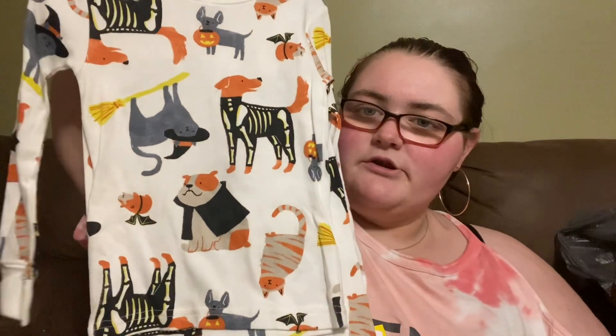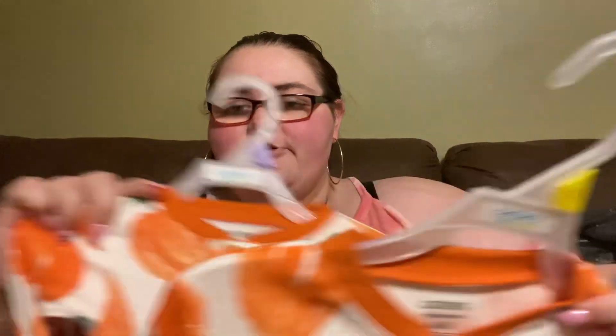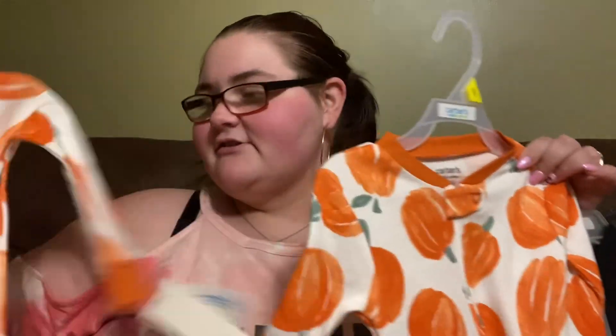We got the 12-month one set — the long sleeve and pants — super cute. We got the matching set in that too and the matching shirts in the other one. Then we got them the matching PJs, little pumpkins. I just thought this would be so cute, so they got matching PJs.